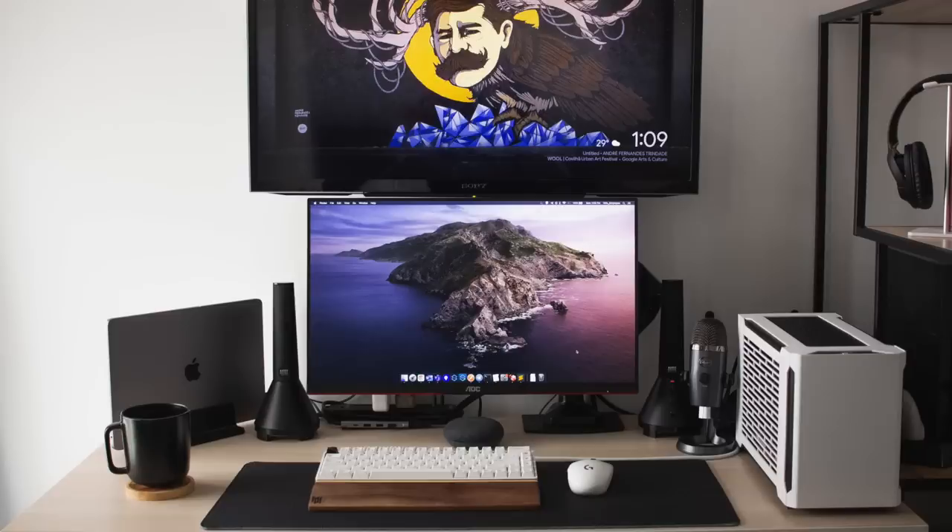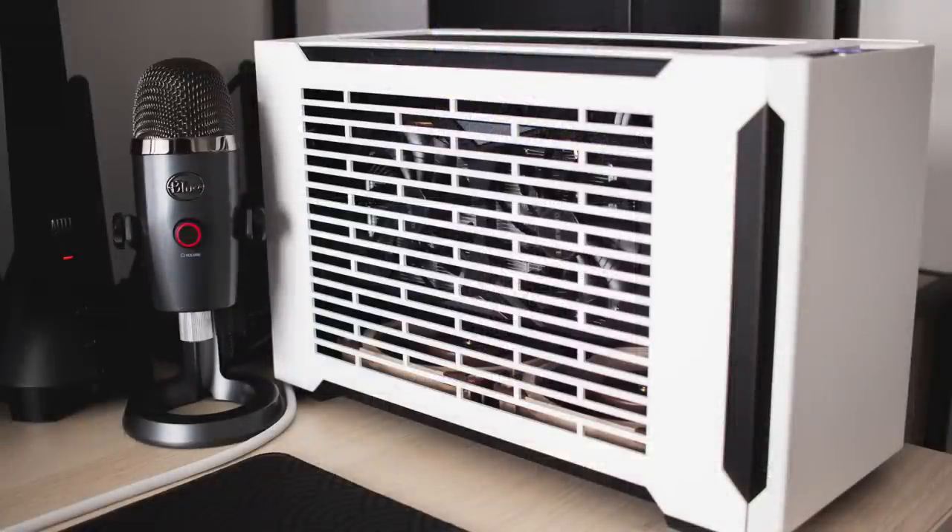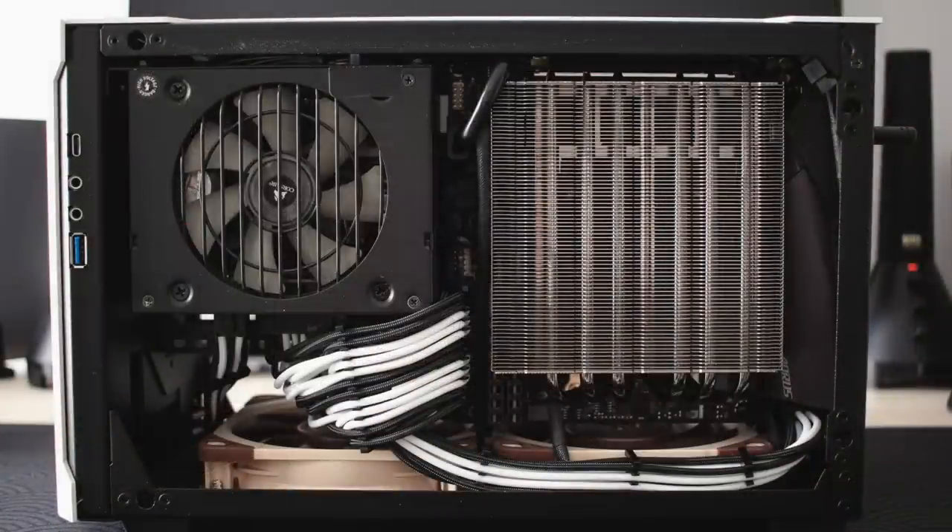And then over to that nice looking PC — it's the Sliger SM560 case. Inside, the Ryzen 5 3600 CPU with an Alpenphone Black Ridge cooler. Got 16 gigs of Corsair Vengeance LPX RAM on a Gigabyte Aorus B550i Pro motherboard, and a Gigabyte RTX 2060 Windforce OC GPU. Nice and compact, just how I like them.